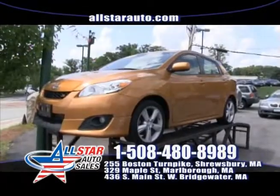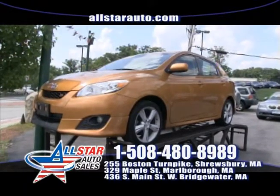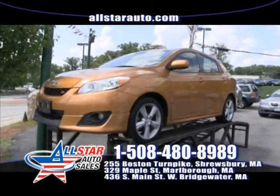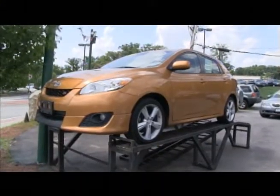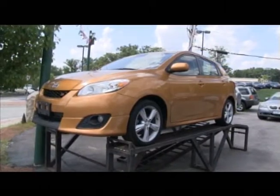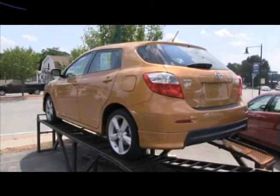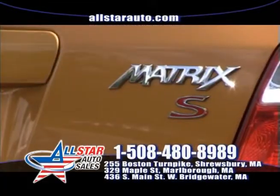Up next here at All Star Auto Sales, we got this brand new arrival — this is a 2009 Toyota Matrix S, fully loaded, has alloy wheels, sunroof, automatic. Everybody loves Toyotas — great reliability. Come down for a test drive at 255 Boston Turnpike Road. For more information and more pictures, visit us at AllStarAuto.com.